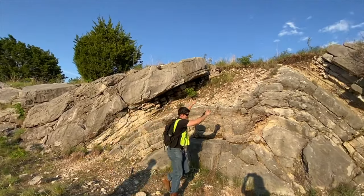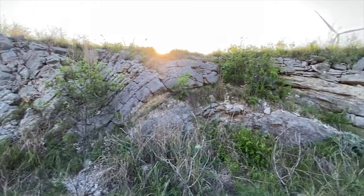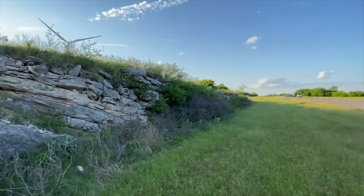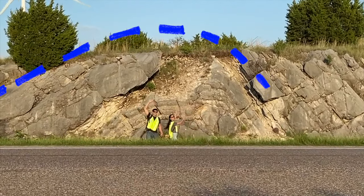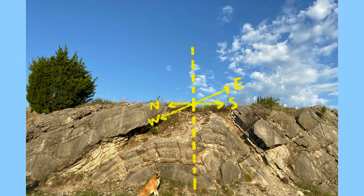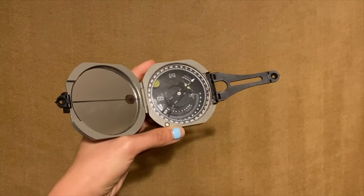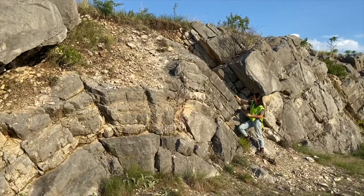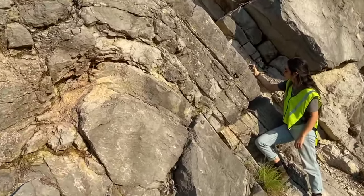By projecting this limestone layer over the top, it is possible to see what the original anticline looked like before erosion. We can also project layers horizontally thanks to the principle of lateral continuity, which states that rock sediments initially extend laterally in all directions where they are deposited. The anticline structure has two sides called limbs, and their angles can be measured using the Brunton compass — one of the oldest tools in geology. This tool has a built-in inclinometer that uses an air bubble to measure angles, similar to levels used to hang picture frames.